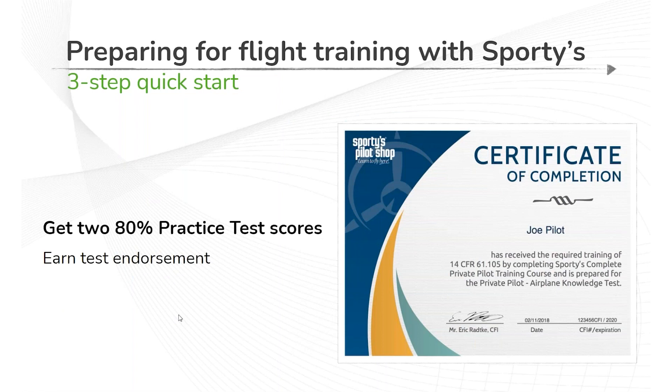The Sporty's Learn to Fly platform also gives you the option to actually receive your endorsement to take the actual FAA written examination. You accomplish that by completing all of the video-based training and then at least two practice tests with a minimum 80% score. Historically, Sporty's course users perform at an exceptionally high rate on both initial pass rates and individual test scores. This is a proven system — follow those quick steps and you're going to be a top performer.